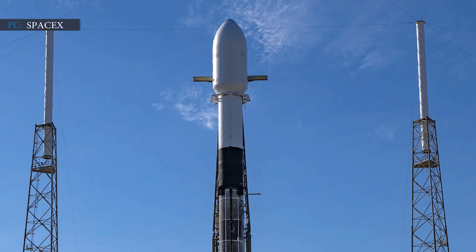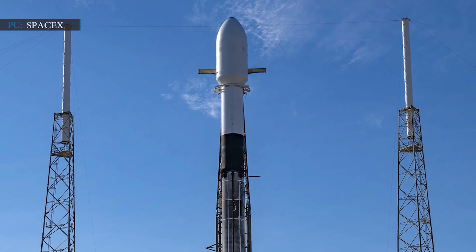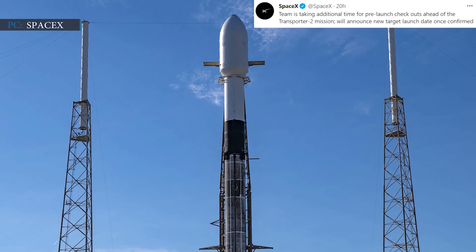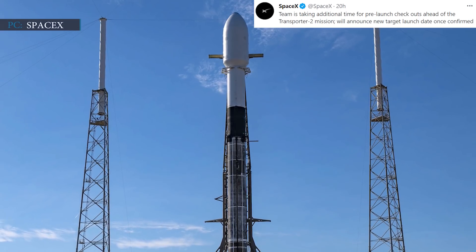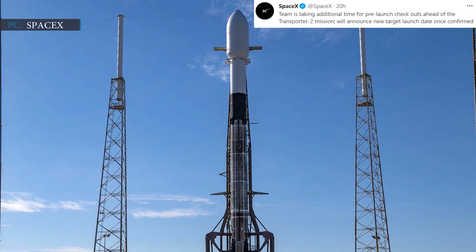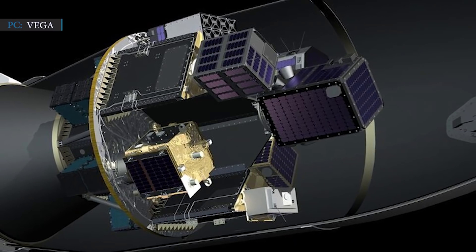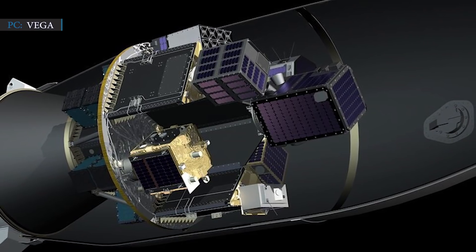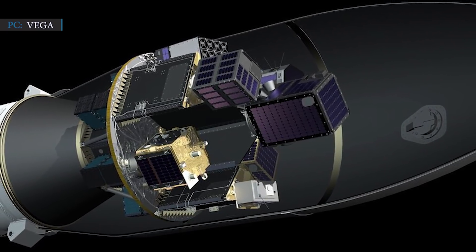Transporter 2 will carry nearly 88 small payloads into sun-synchronous orbit. A recent update from SpaceX tweeted: 'Team is taking additional time for pre-launch checkouts ahead of the Transporter 2 mission; will announce a new target launch date once confirmed.' So it seems that the mission will shift back by one or more days. According to a representative of the Space Development Agency, they have invested nearly $21 million for the experiments they are sending on the Transporter 2 launch. This figure represents tremendous value to the government for four satellites and a payload.